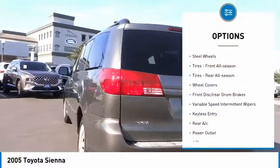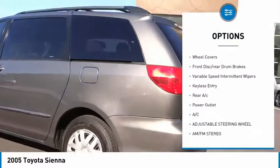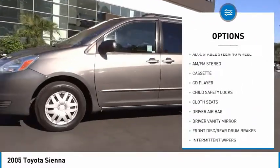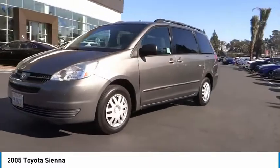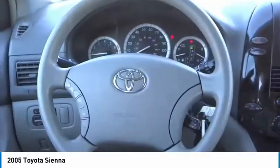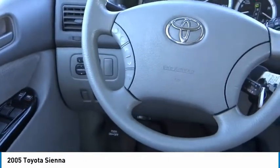Tire pressure monitor, steel wheels, front and rear all-season tires, wheel covers, front disc and rear drum brakes, variable speed intermittent wipers, keyless entry, rear AC, and power outlet.